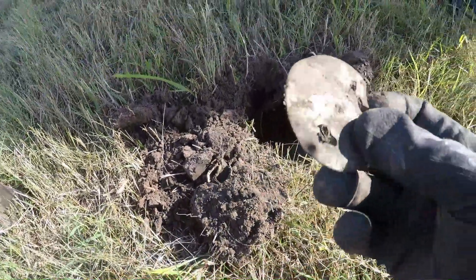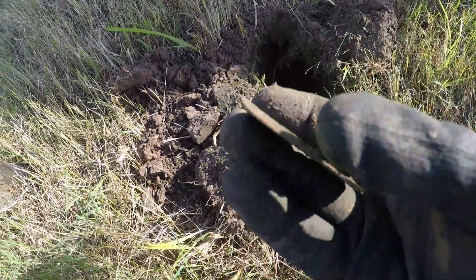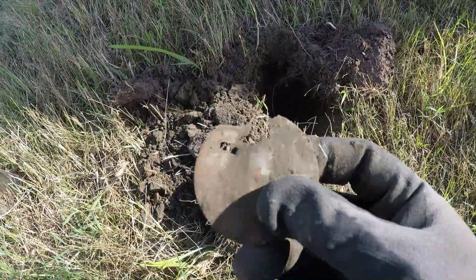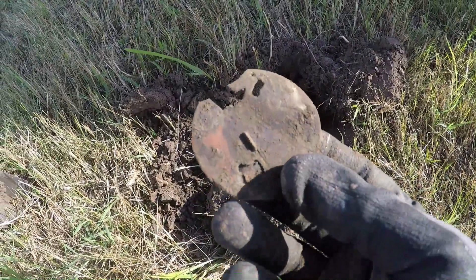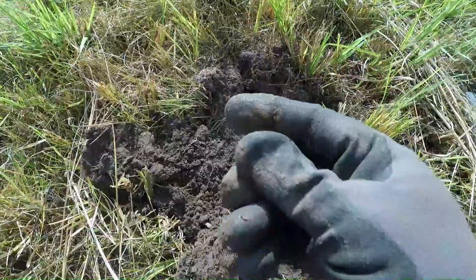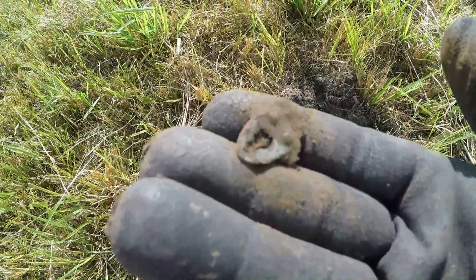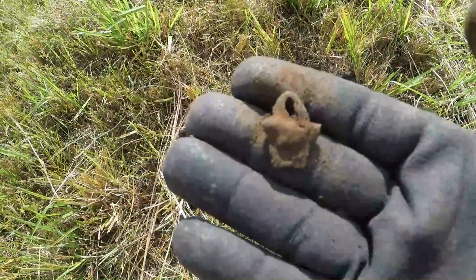Looks like I found the insides of a pocket watch. I always like finding these things — shows how old the site is. Found this — looks like a little clip or something.